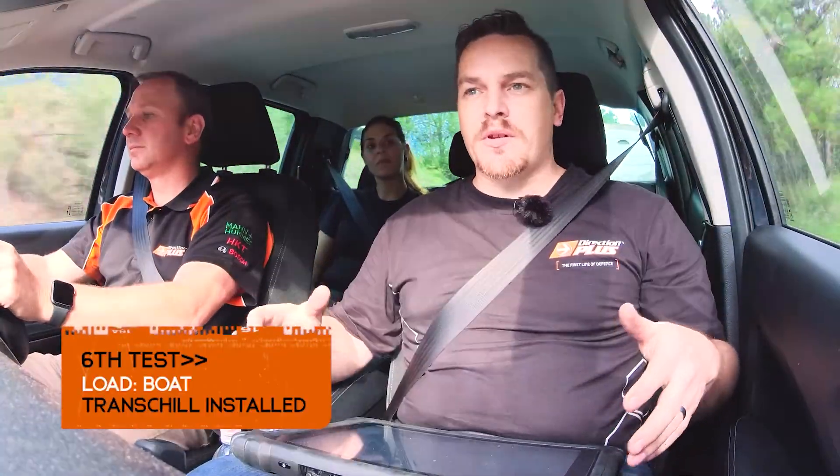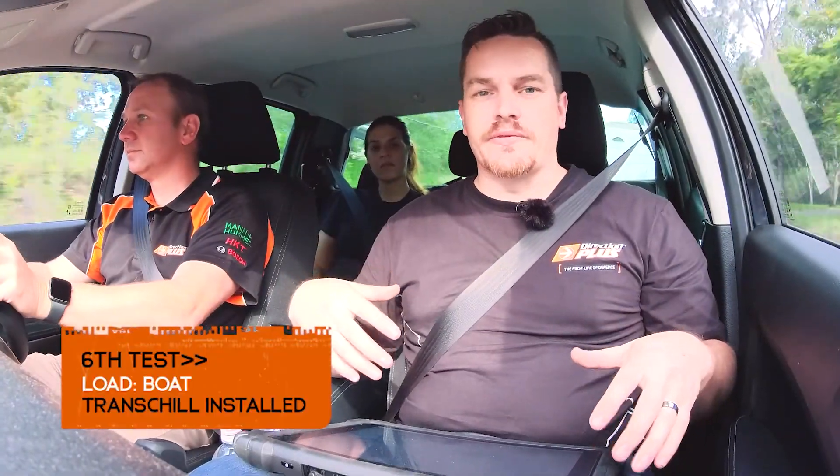Last run for the day — we've got the boat hooked up and once again heading back up the hill. The temperatures had a chance to stabilize again with the boat on the back and they are hovering around about 79, 81 degrees, which is still better than what the vehicle does with the factory cooler on, even with three tons on the back of the car. We'll head up the hill and check out these results.